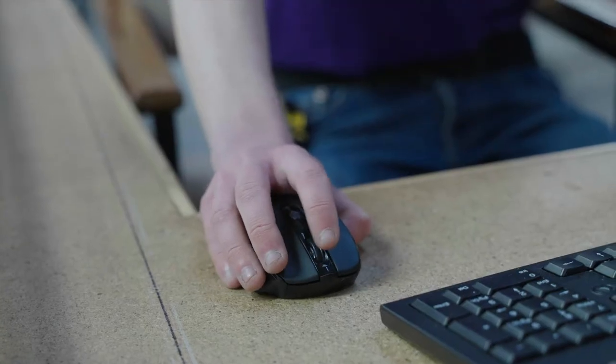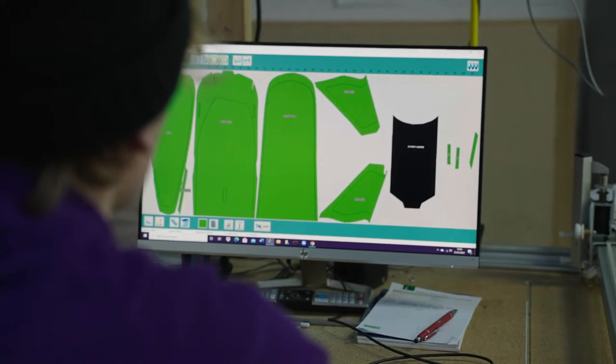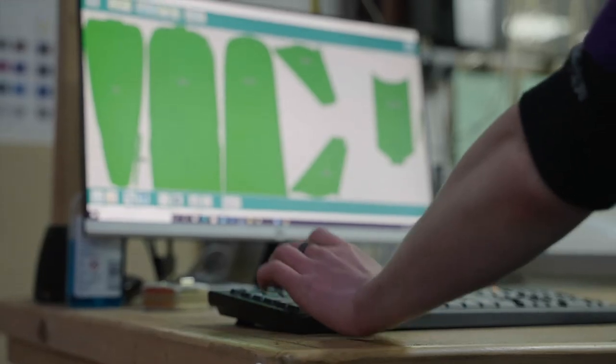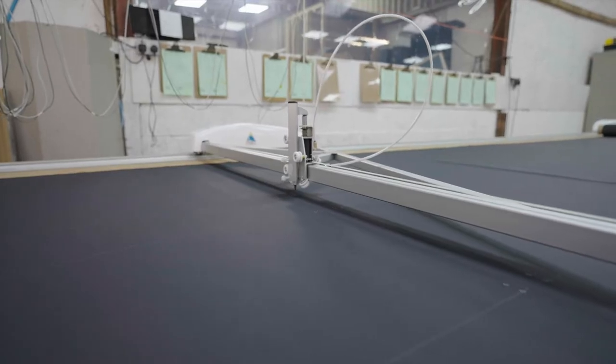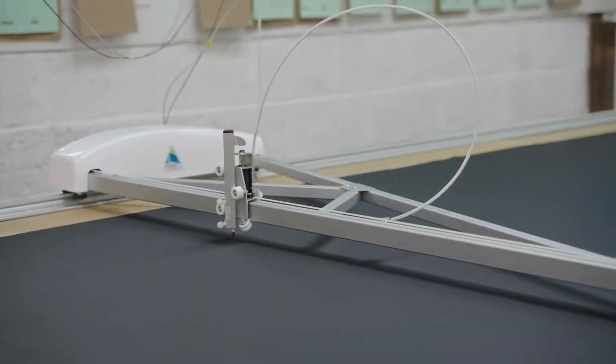Once the patterns are returned to the workshop, they are digitised, ready for the finalising design work in CAD. Once this is done, all the patterns are saved until ready to be plotted, then cut out and sewn. The plotter draws out all the design details onto the canvas, ready to be cut and assembled.